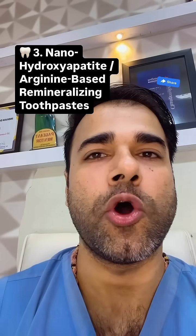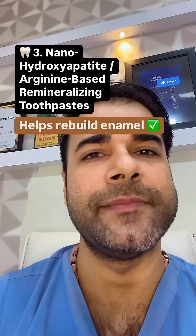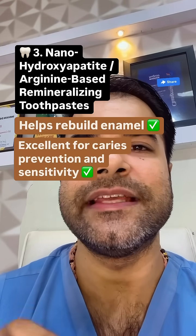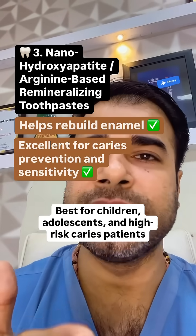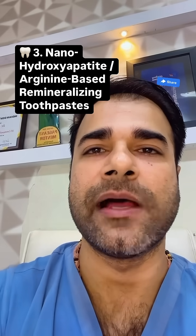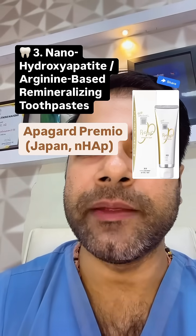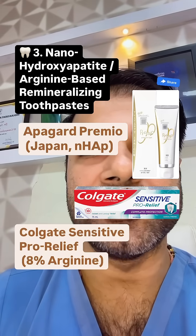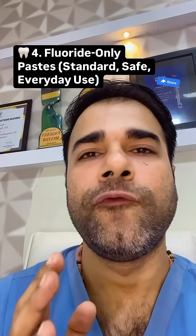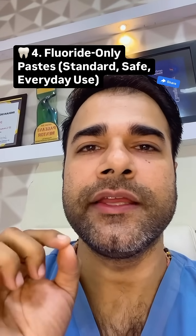Third option: nano-hydroxyapatite or arginine-based remineralizing toothpaste. It helps rebuild enamel and is excellent for caries prevention and sensitivity. Best for children, adolescents, and high-risk caries patients. Examples include Theodent Classic, Vantage toothpaste, Apagard Premium, and Colgate Sensitive Pro-Relief, which contains 8% arginine.